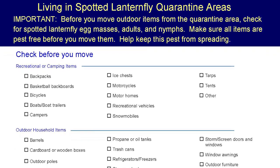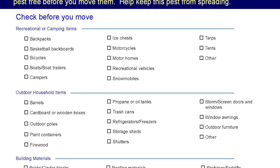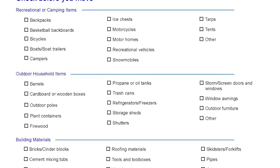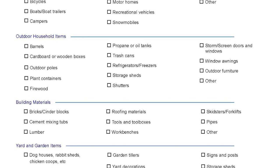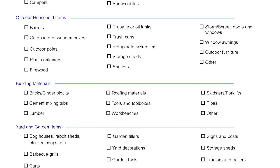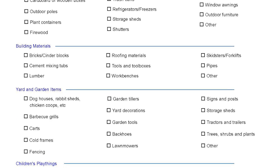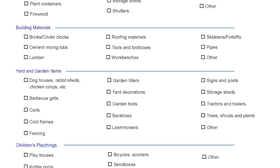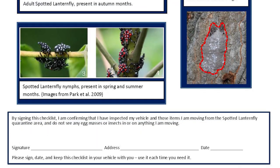Private citizens living within a quarantine area who want to move items outside the quarantine area should complete a checklist for residents, available from their State Department of Agriculture website. This checklist states that you have inspected the item, removed and destroyed any living life stages of spotted lanternfly, and that you are in compliance with the quarantine. You can print and fill out the checklist, sign it, and take it with you when you move the items.